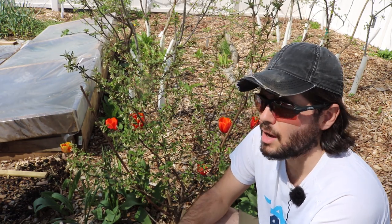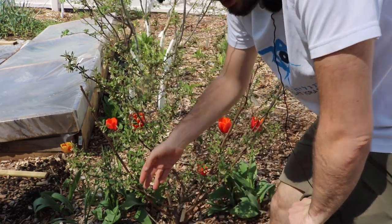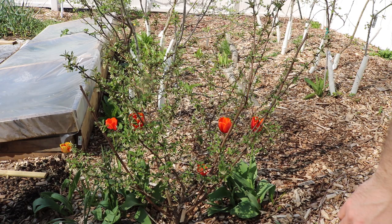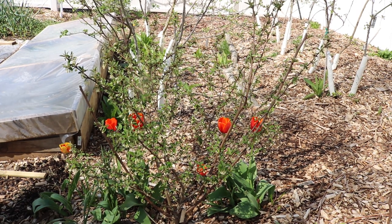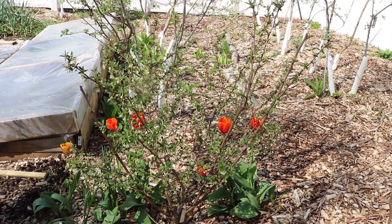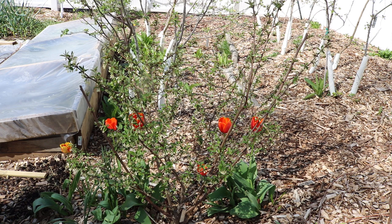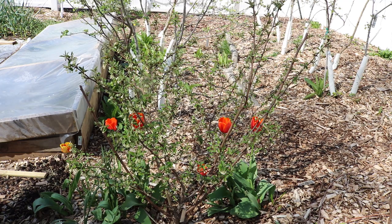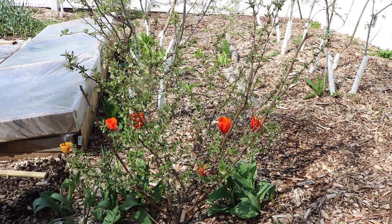I think it may even be in my top five, which is really saying something because in this yard we grow everything — figs, persimmons, pawpaw, jujubes, gooseberries, honey berries, currants, strawberries, raspberries, blackberries, peaches, plums, apricots, apples, grapes, different types of grapes, different colored raspberries. I mean you name it we grow it here — pears, different types of pears.